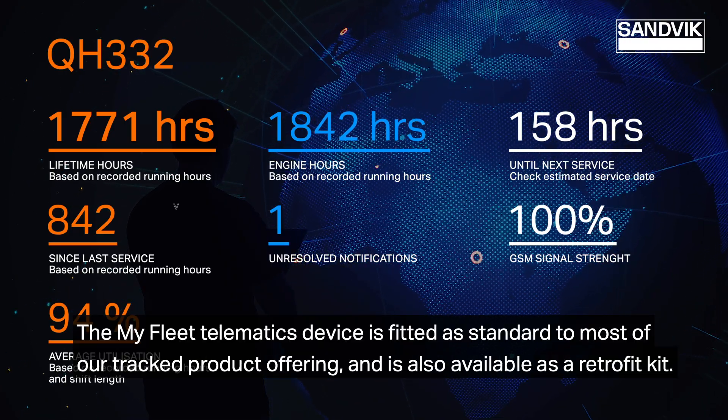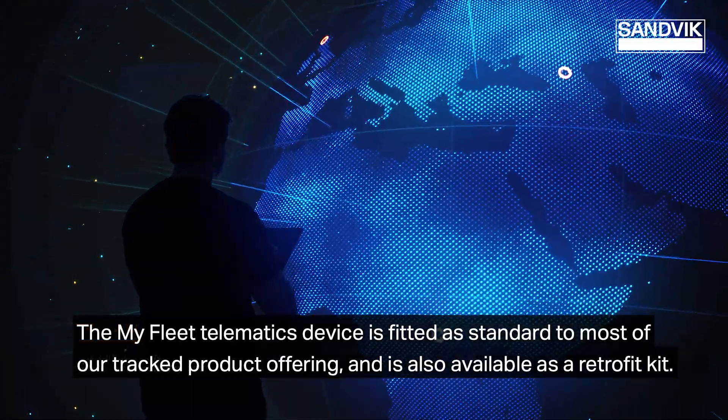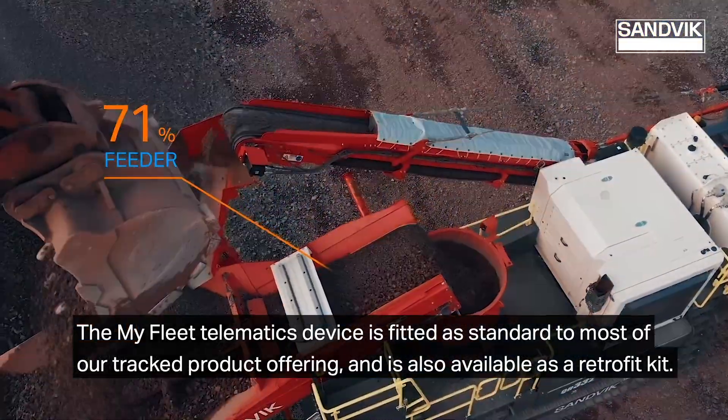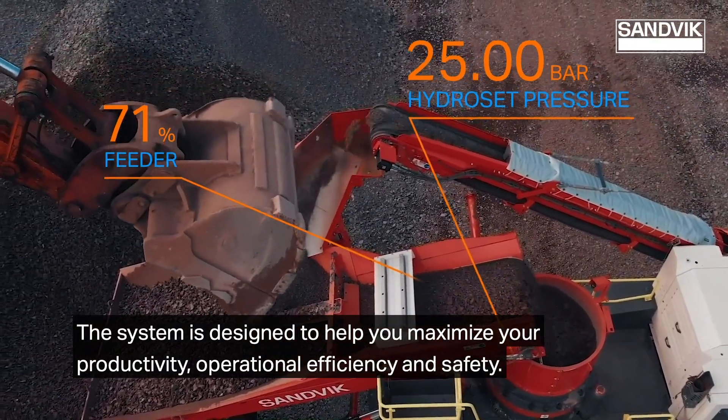The MyFleet telematics device is fitted as standard to most of our tracked product offering and is also available as a retrofit kit. The system is designed to help you maximize your productivity, operational efficiency, and safety.